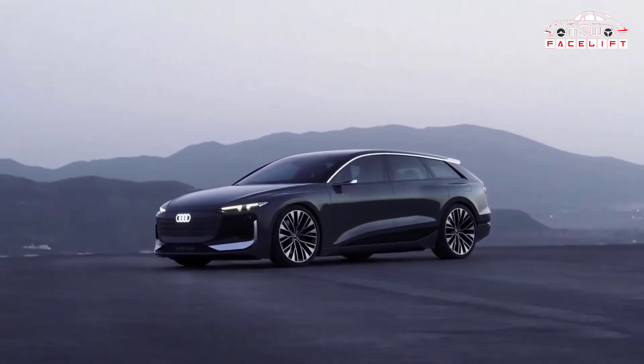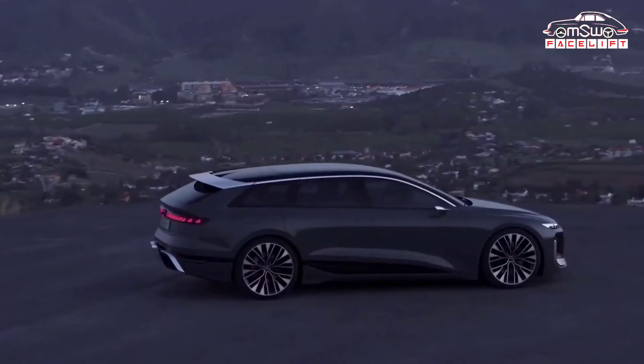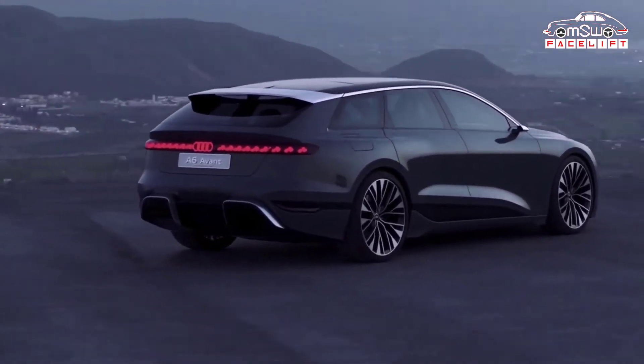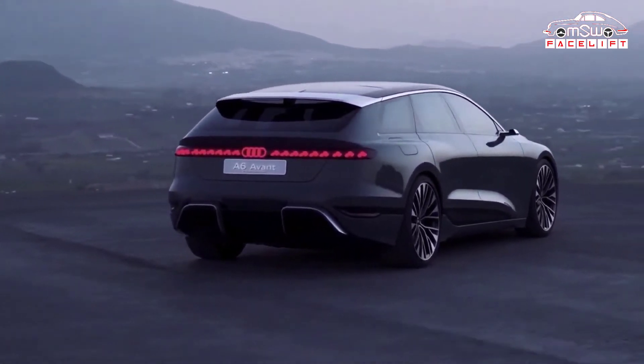It looks like a proper estate car from the side, unlike the current e-tron concept which looks more like a four-door coupe. The Avant does have a sporty-looking sloping roofline, along with a large roof spoiler.